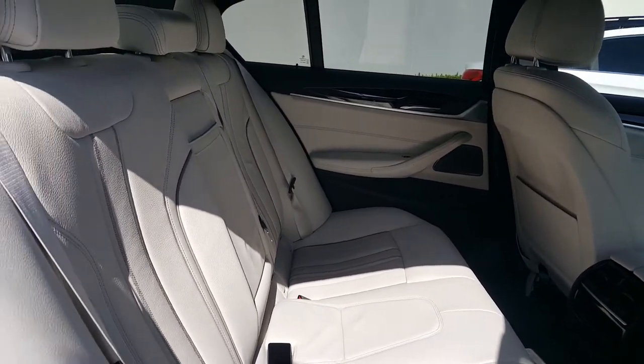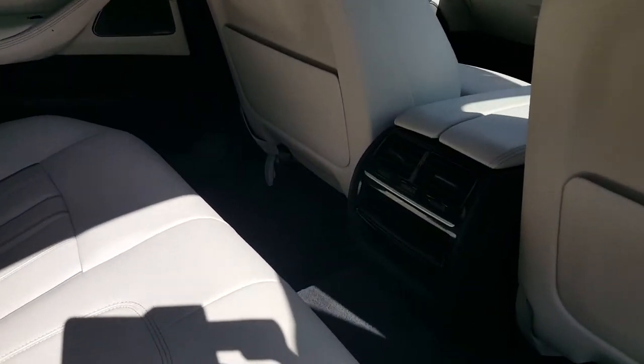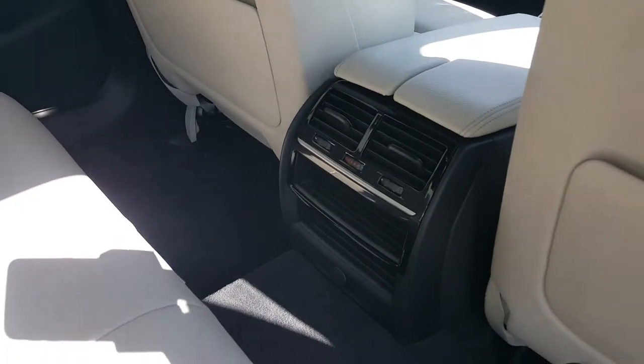In the back of the car now — as you can see, lots of space in the back. You also have air conditioning and your heating system in the back there as well.